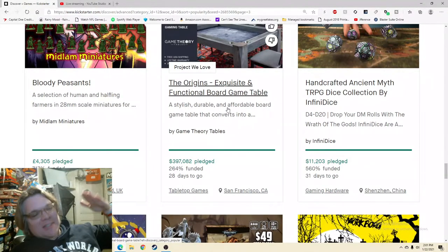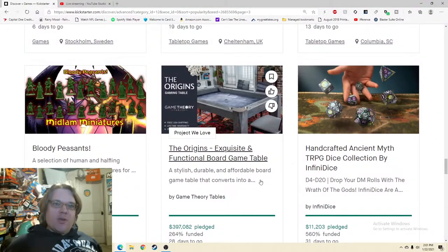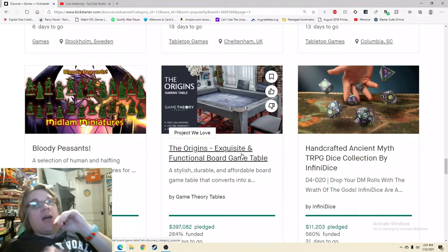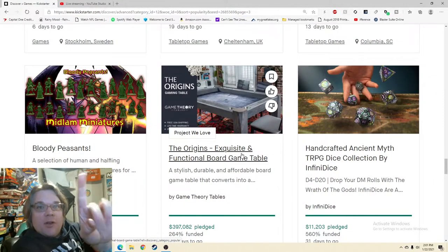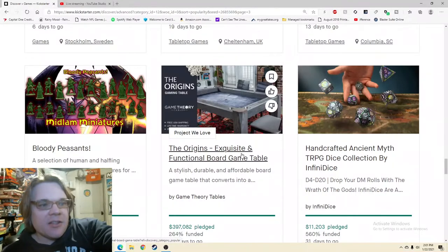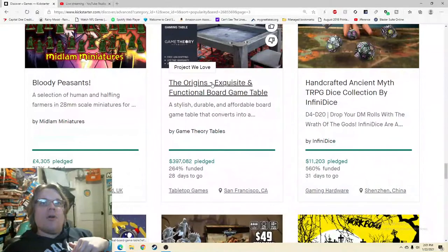I'm excited to be checking out the Origins — an exquisite and functional board game table. It's described as a stylish, durable, and affordable board game table that converts into a... what? The first thing I would do is figure out exactly what you want to say there, because while it's exciting that it converts into something, I don't know what the thing is — that's a little bit of wasted space.